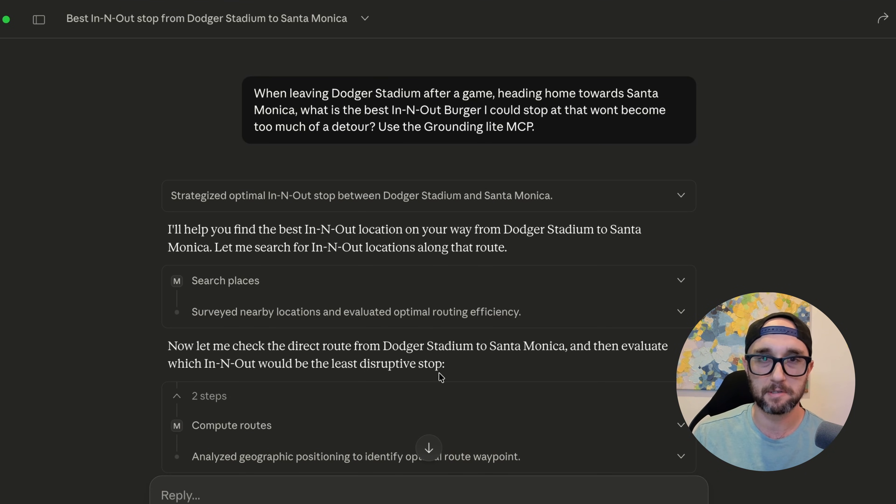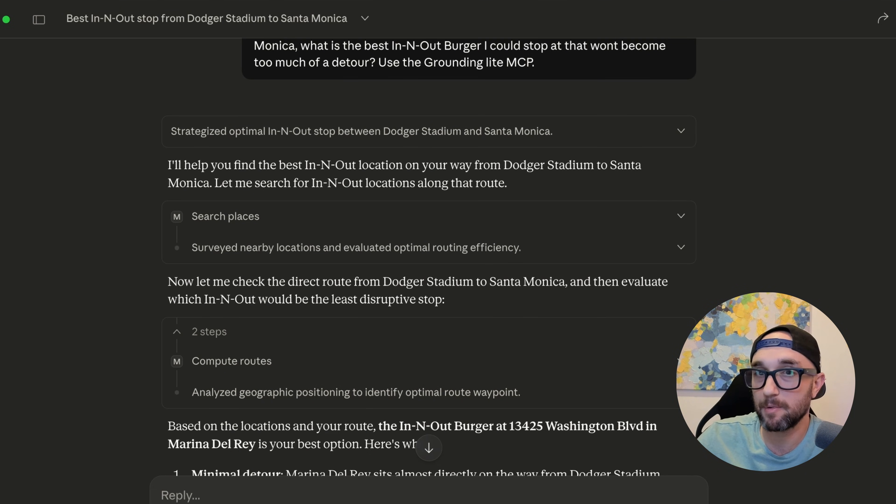We just used the official Google Maps MCP server to give us the best route to the best hamburger in the world with the least amount of hallucinations.